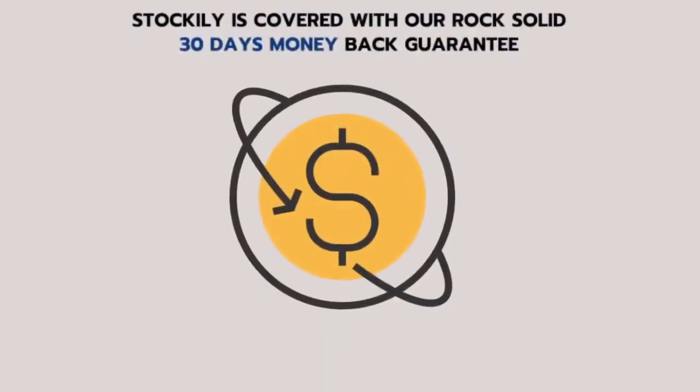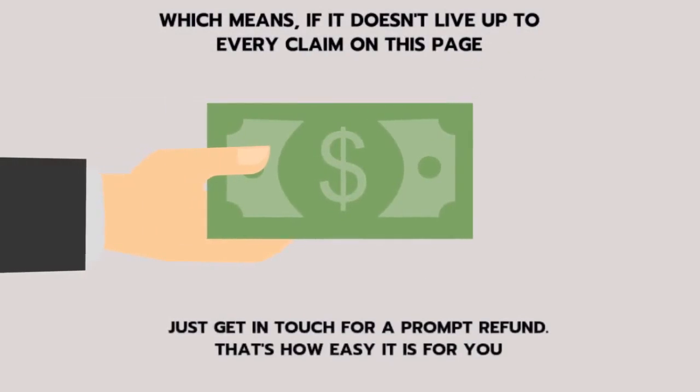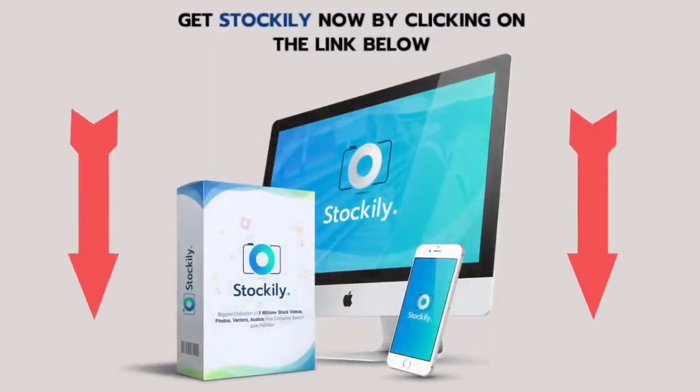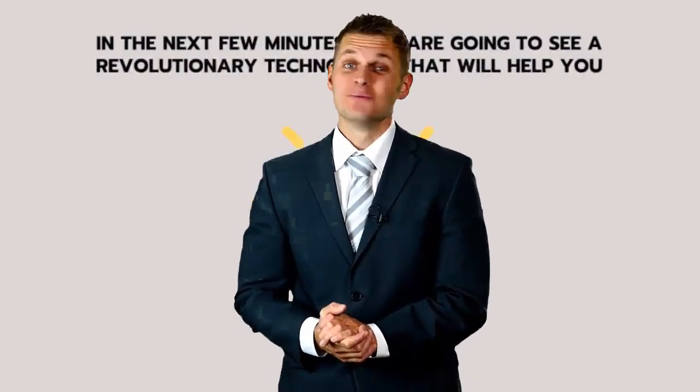Stockily is covered with our rock-solid 30-day money-back guarantee, which means if it doesn't live up to every claim on this page, just get in touch for a prompt refund. Ready to grow your business online with complete domination? Get Stockily now by clicking the link below. Thanks for watching — click the link below for more info.